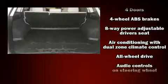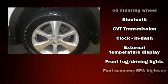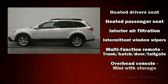Enjoy your favorite music via the stereo system, which includes a CD player with MP3 capability, steering wheel mounted audio controls, and nine speakers, providing excellent sound throughout the cabin.